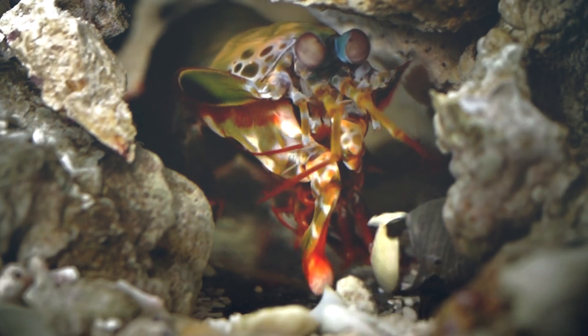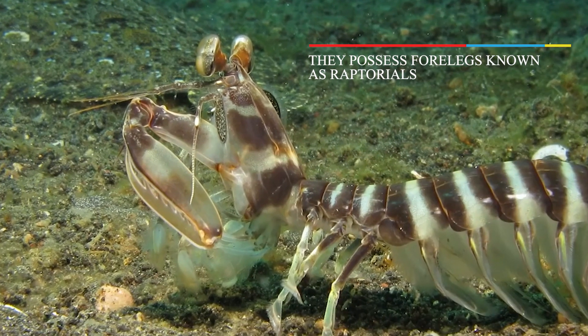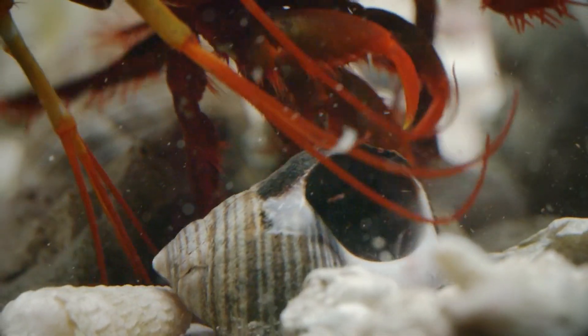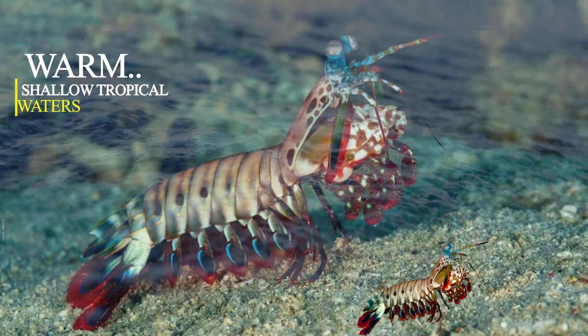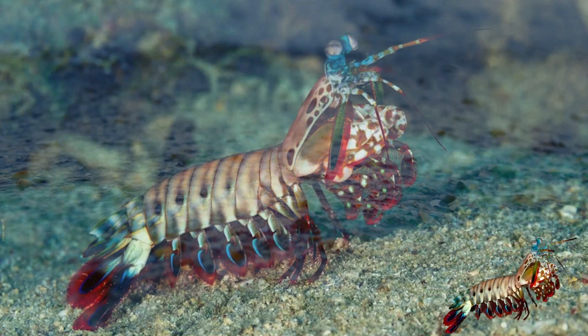Just like these animals, the mantis shrimp has a thick shell that covers parts of its head and throat. Along with that, they possess forelegs known as raptorials that have been modified for attacking prey. They can be found in warm, shallow, tropic waters and appear in different shades of the color brown.